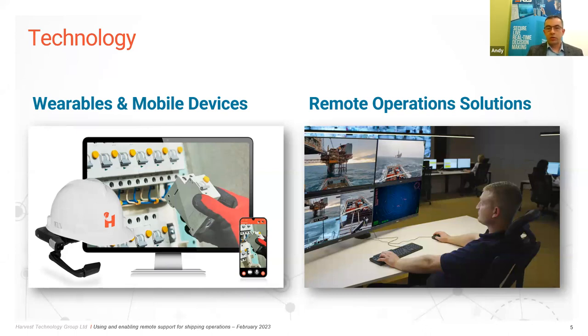We can also add telestration — annotation added to the screen — to ensure the right identification of what's being looked at. The two-way audio allows communication between the person on site and the person onshore. A key advantage is that it's hands-free, so the person wearing it can still do their job safely with hands free for handrails and so on. These headsets can also be purchased as zone-rated for offshore locations requiring zone-rated equipment. Our software, installed on what are essentially Android devices, works in exactly the same way as our other streaming services.